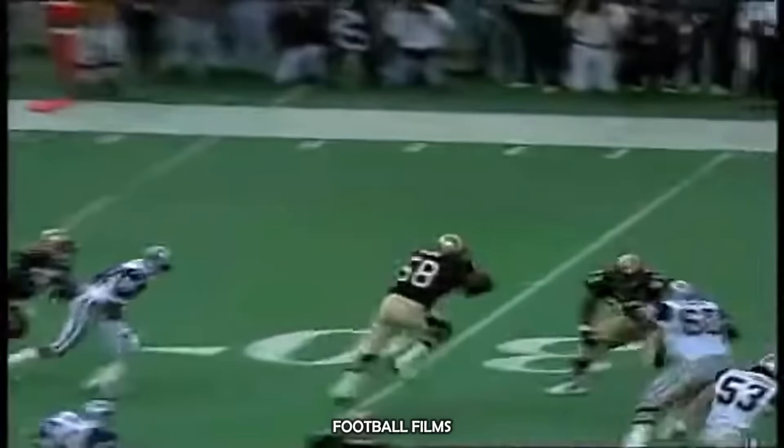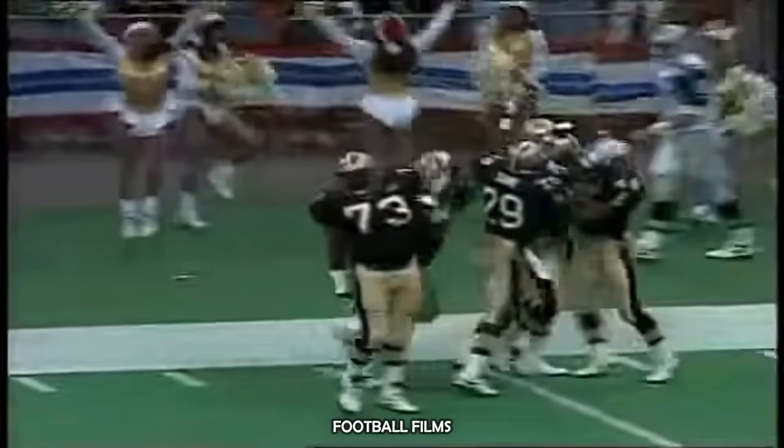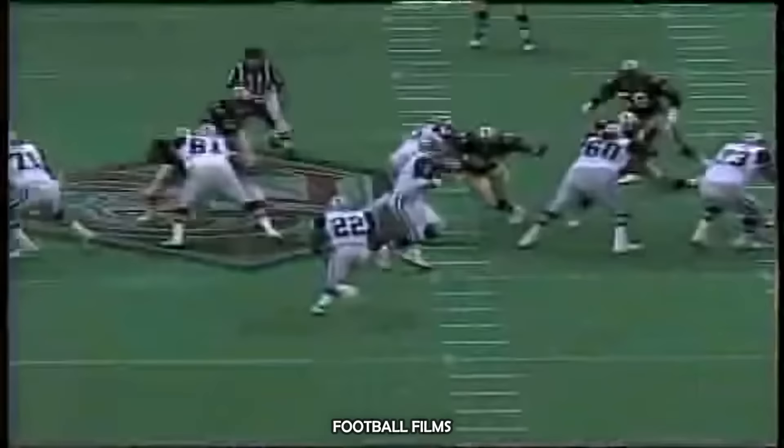Under five minutes left in the half, and it's not in the air — picked off by Darion Conner. And Conner is inside the 40, the 30, and tackled at the 16-yard line. Larry Allen — I can't believe that. Give me a break. This guy's got a rocket booster strapped to his back.